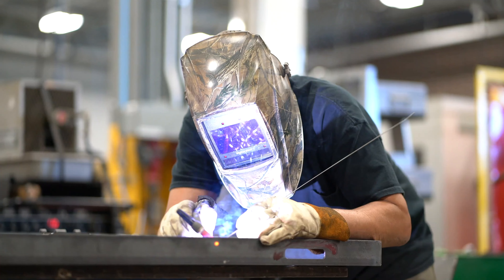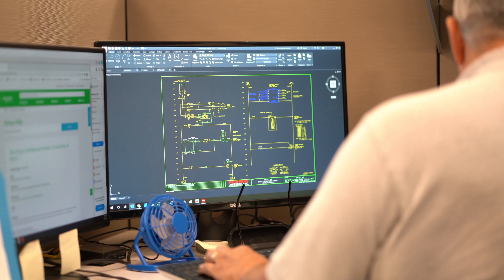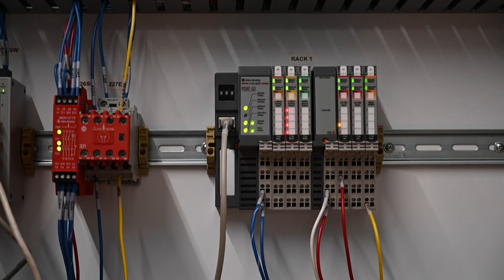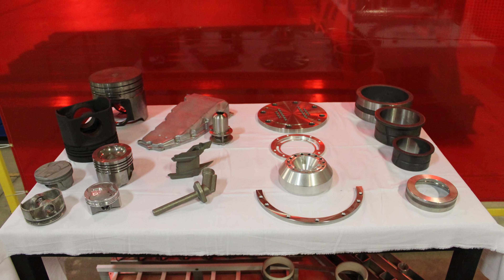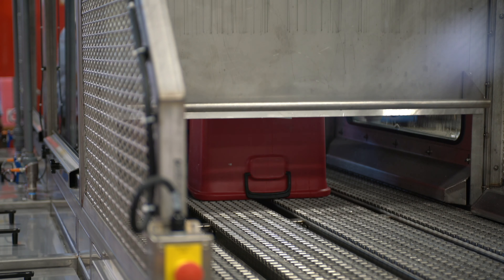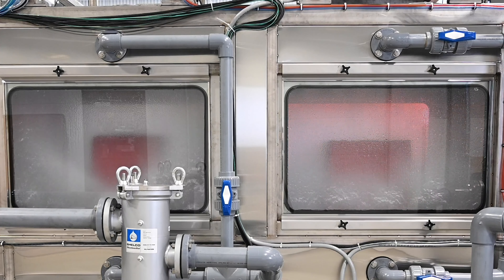At Niagara Systems, we utilize our experienced, knowledgeable, and qualified staff of electrical engineers, mechanical engineers, and controls engineers to produce the world's best washing systems for machined and molded parts. We also clean containers, cylinders, bottles, and various other items that need to be cleaned and or sanitized.